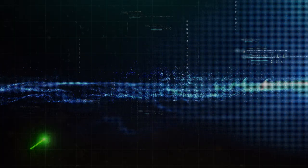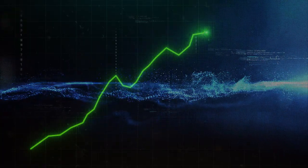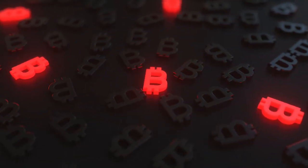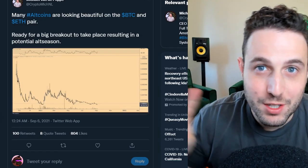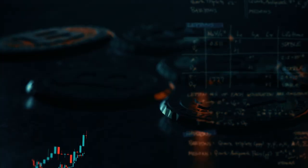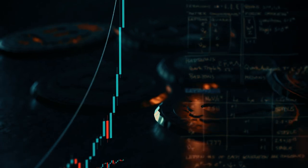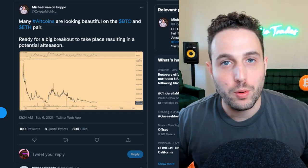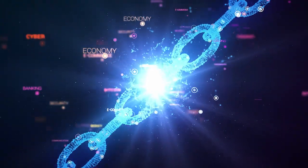Altcoins are looking like they're ready to break out and have a beautiful alt season, as Bitcoin is at that hallowed land of 50k. Two things are happening to the market: alts are setting up for a parabolic run, and Bitcoin is entering into a volatility squeeze. This is really bullish for both altcoins and Bitcoin — this market has been looking like a powder keg for the last few months.